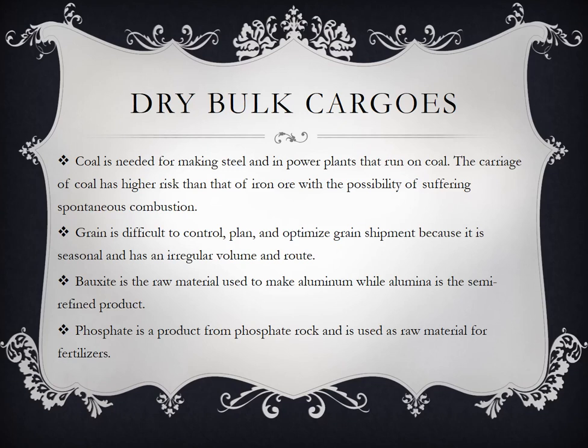Coal is needed for making steel and in power plants that run on coal. The carriage of coal has higher risk than that of iron ore with the possibility of suffering spontaneous combustion — ang coal ay good conductor of fire. Hindi lang siya ginagamit for making steel; commonly ginagamit sila to power supply the power plants. Sa ngayon, ginagawa na ng paraan para hindi na gumamit ng coal at maging eco-friendly na ang mga bansang gumagamit ng coal thermal plants.